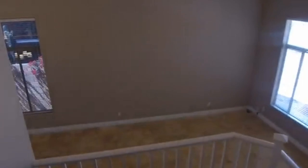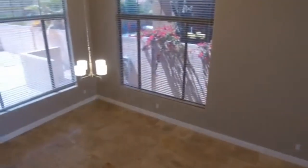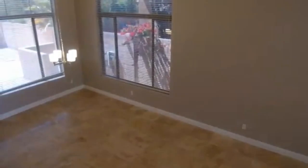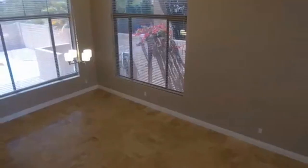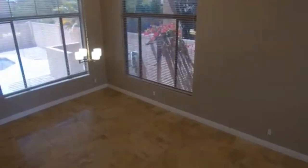This home is just waiting for you to come on in and make it your home. It is currently available, and if you are interested in viewing this home or would like more specific details, please visit our website at www.leaseaz.com. You can click on the link there to find out more information, to put in an application, or to view the home. Thank you for viewing this home with us today — have a wonderful day.